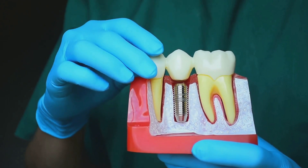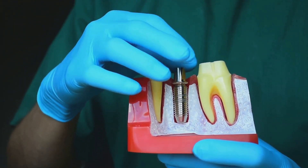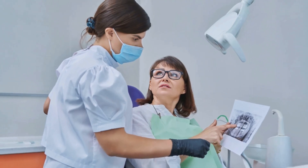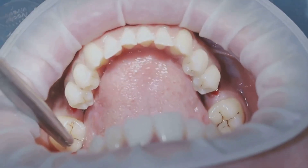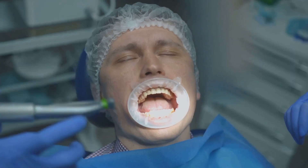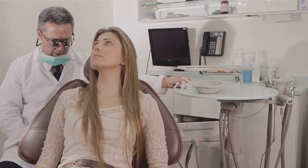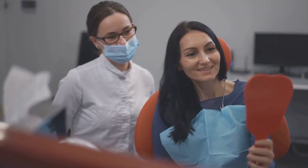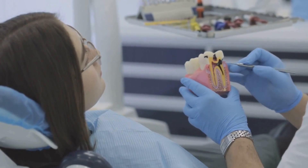A dental implant is an investment in your health and happiness, but before you jump in, there are a few things to think about. Dental implants, while transformative, do come with considerations. There's cost, of course — implants are an investment in your smile, but they're not always covered by insurance. There's also the potential risk of complications, and let's not forget the time commitment for multiple appointments and healing. Above all, a thorough consultation with your dentist is indispensable. Making an informed decision is key — after all, it's your smile we're talking about.